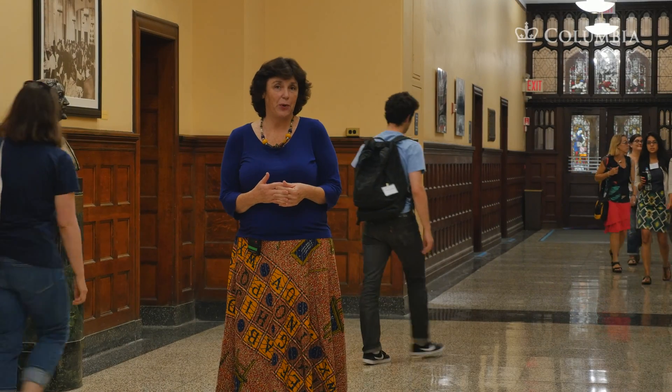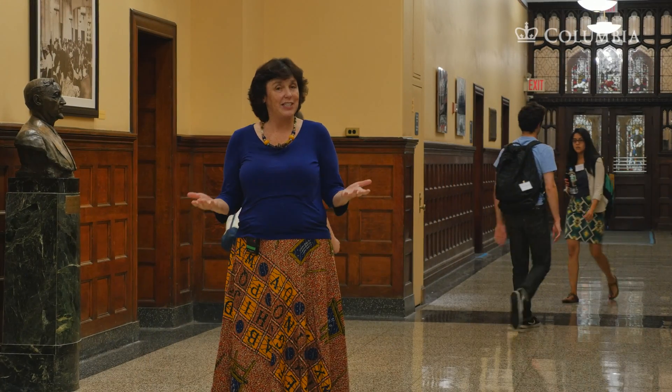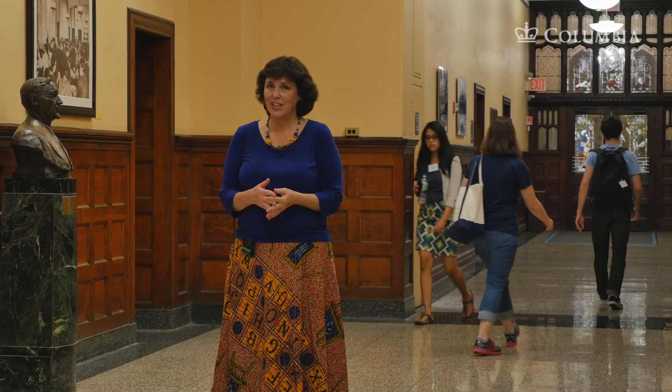Hi, my name is Kay Crowley. I'm a professor of practice here at Teachers College, Columbia University in New York City.